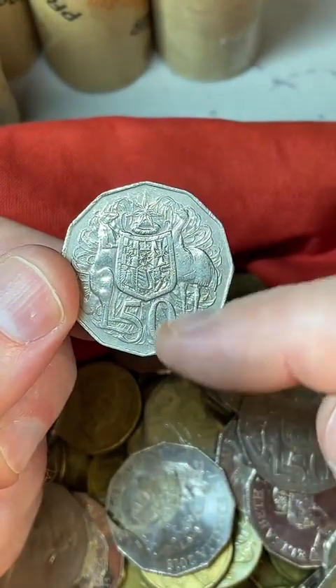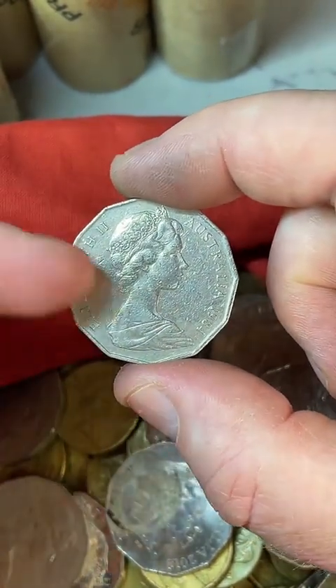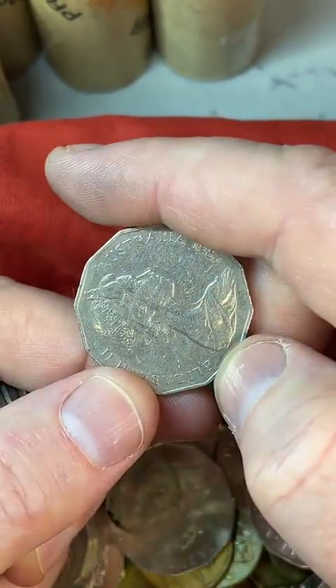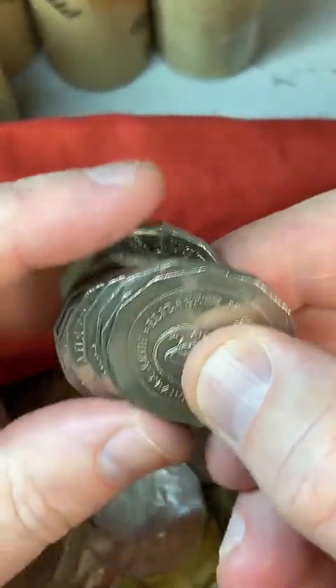You hold the coin upright on this side, hold it at the top and bottom, give a little flick around — the Queen is supposed to be pointing to three o'clock, straight sideways. But sometimes she's pointing in a different direction when you flip it around — that's called a rotation error. Definitely keep an eye out for that.